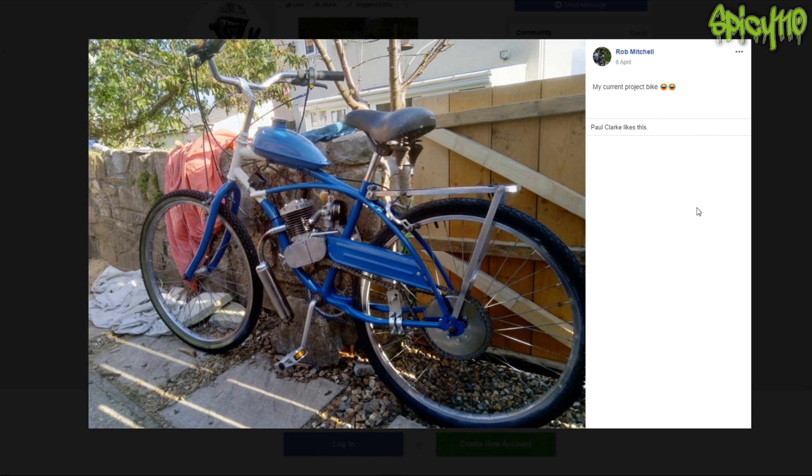One of them is their current project bike - I would love to do a video on that.